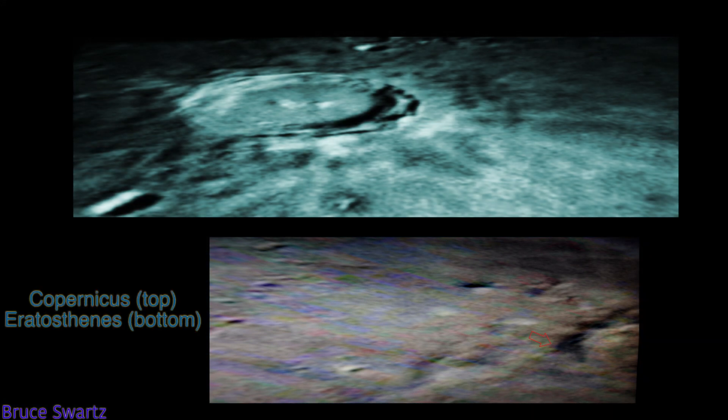Top, Copernicus. Bottom, Eratosthenus crater. And there's a deep blue crevice filled with blue colors all around a part of the crater, and low depressions.